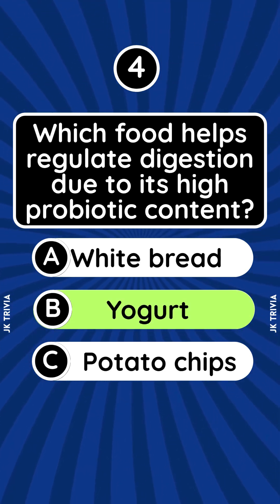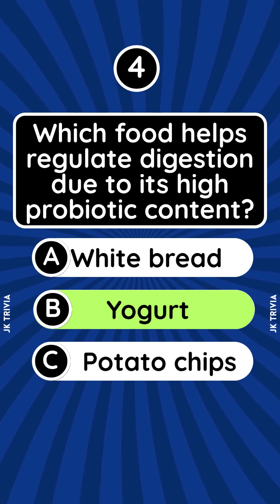Answer: B. Yogurt contains live cultures that support gut health and improve digestion.